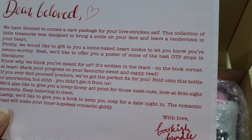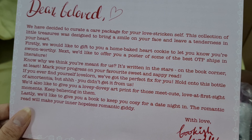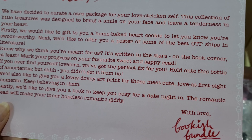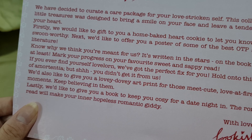'Firstly, we'd like to give to you a home-baked hot cookie to let you know you are so worthy. Next, we'd like to offer you a poster of some of the best OTP ships in literature. Know why we think you're meant for us — it's written in the stars. On the book corner, at least. Mark your progress on your favourite sweet and sappy read.'